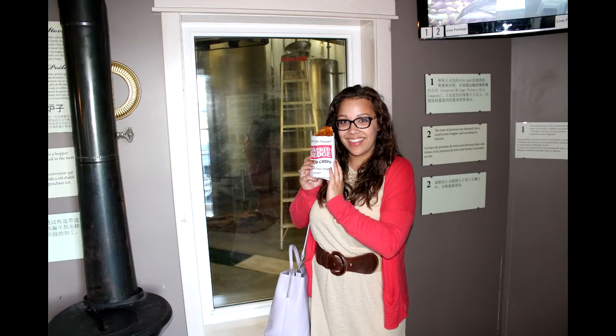Here we are at the beginning of the tour and this guy just comes out of nowhere and hands us a small little bag of potato chips. They were sweet potato chips because those were in season, and we tried one immediately. They were nice and fresh, delicious, and hot even — fresh out of the oil. He told us to hold on to the rest until the end of the tour where we'd get to try all the flavors they offered. We were pumped.